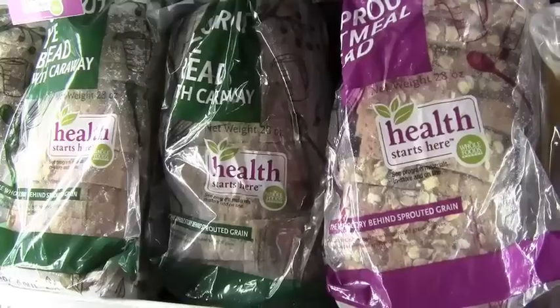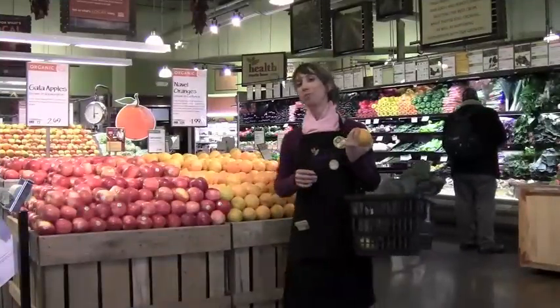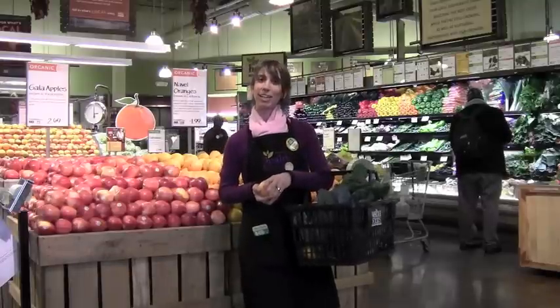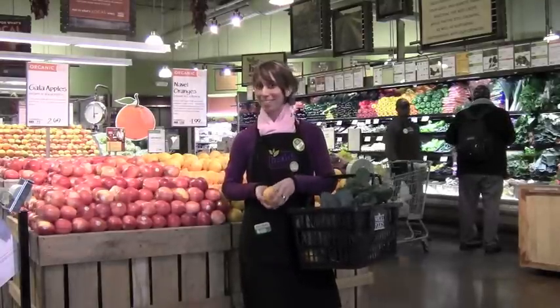In addition to our sprouted whole grain breads in the bakery, we also have sprouted whole grain breads in our frozen section. I hope you enjoyed our Health Starts Here tour around the store today. Don't forget to visit Debra and I at the Health Starts Here kiosk to take advantage of our many healthy eating programs. Hope to see you soon!